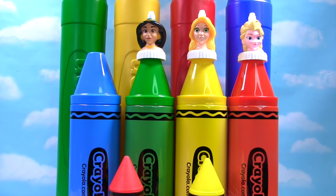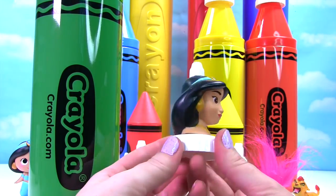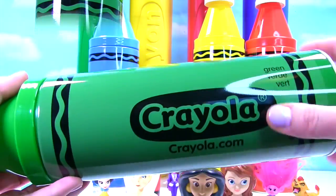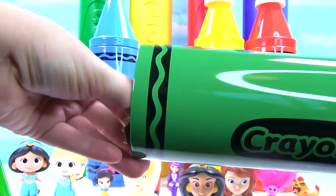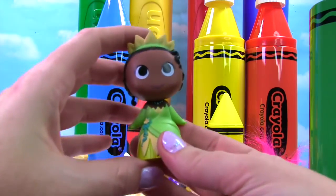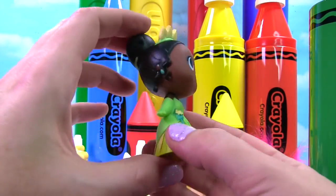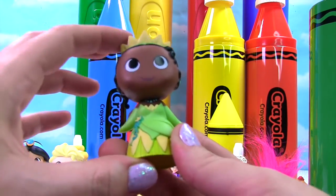We have Jasmine on our green crayon. Here's the lovely Jasmine. Let's see what's in her green crayon — here's our giant green crayon. Inside we find it's someone who's wearing green. It's Princess Tiana! She has a beautiful green dress on, and she even has some green on her crown.